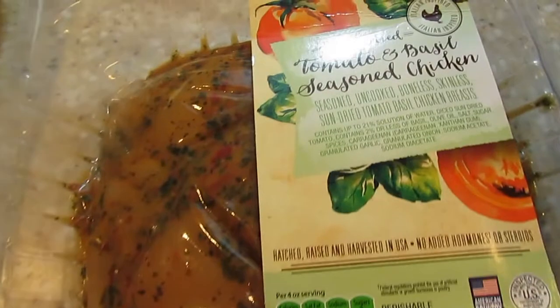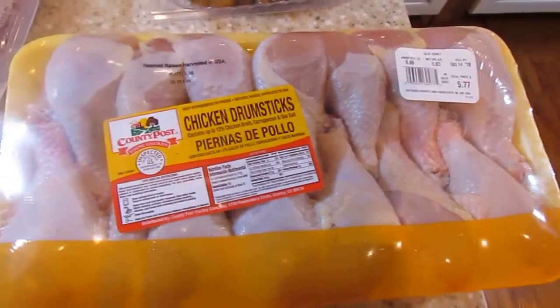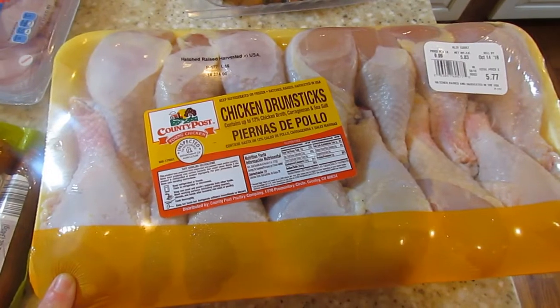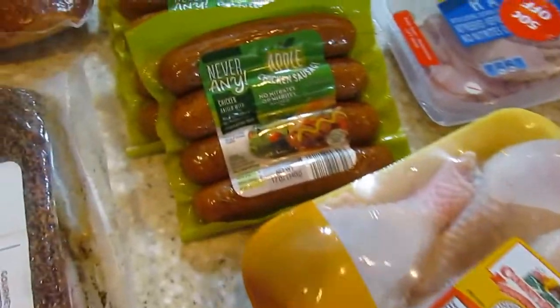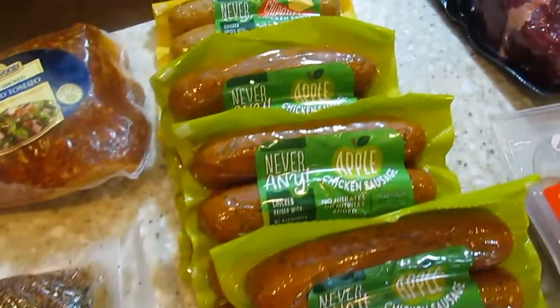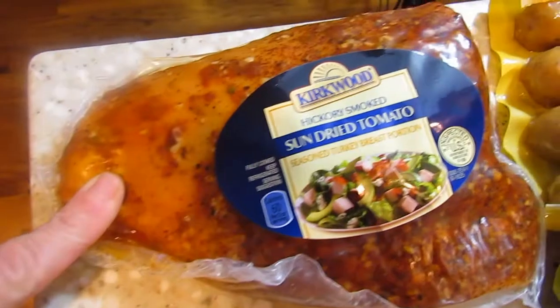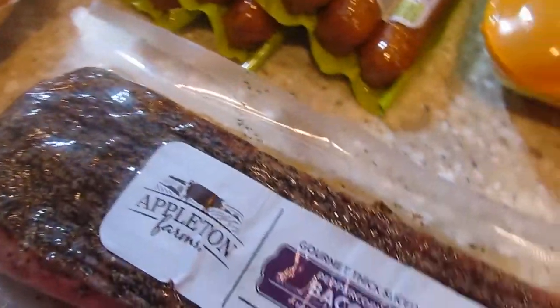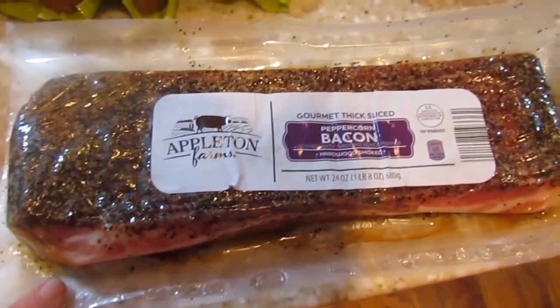Got this tomato basil sun-dried chicken breast — it's marinated in the tomato basil, so I thought this would be really good. Then I just got some chicken legs; my husband likes me to make chicken legs in the oven. I'll just put barbecue sauce on it or shake and bake and put it in the oven — that's one of his favorite meals, which is simple and easy. I got four packs of chicken sausages; I like to eat these in the morning with my eggs. I'll also cut up the sun-dried chicken breast for my lunch. My husband likes bacon — I'm not a fan, but he loves bacon — and this is the peppercorn bacon, and he loves anything pepper, so I thought he would like that.